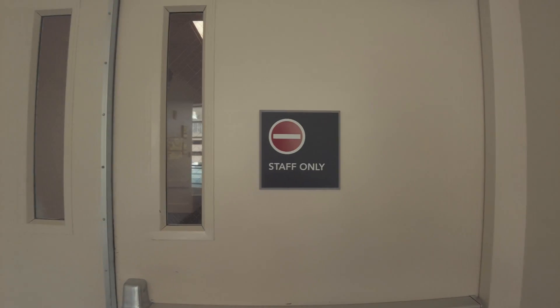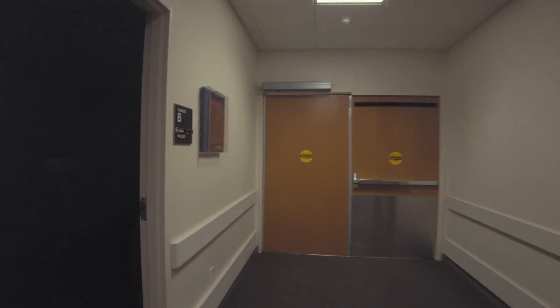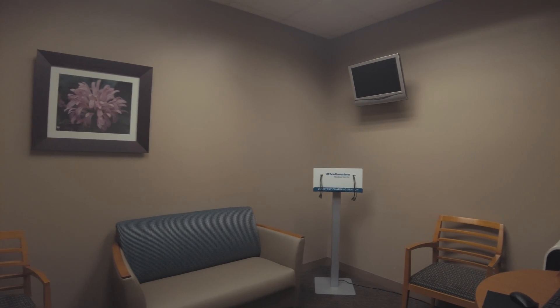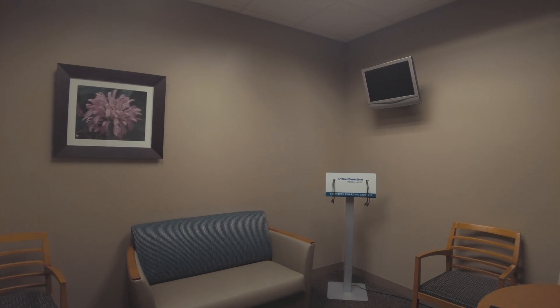All this is badge access. This is one of the consult rooms. Oftentimes what we'll do is bring patients' families into one of these consult rooms and tell them how the surgery went, let them know that everything went well, and that kind of thing.